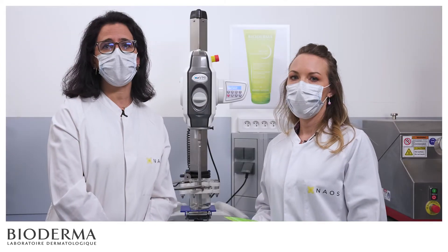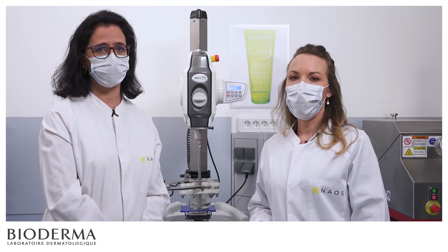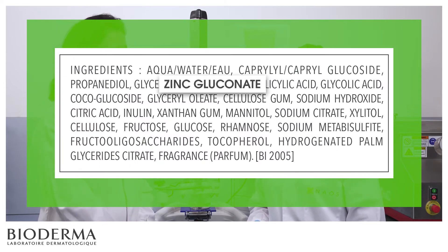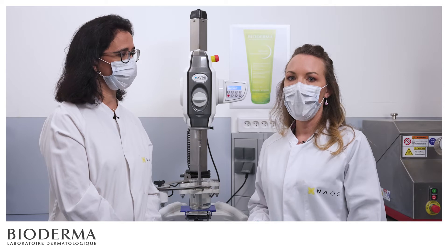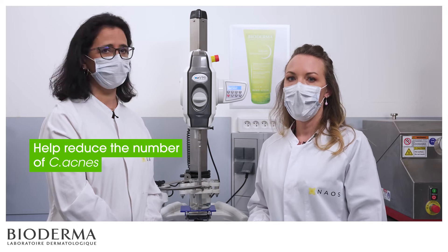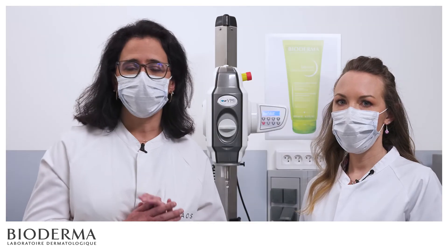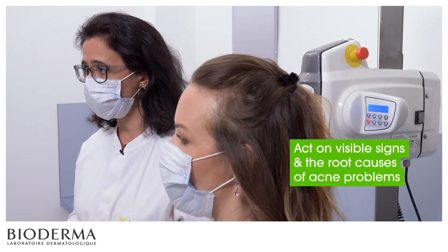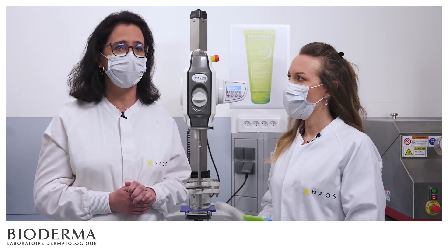Sebium Gel Moussant Active also has a deep-down cleansing and purifying action. In addition to salicylic acid and glycolic acid, we added zinc gluconate, an active ingredient that helps the skin regulate sebum production. It should also be pointed out that both salicylic acid and zinc gluconate have antibacterial properties, which means they help reduce the number of C-acnes — the bacteria partly responsible for the onset of imperfections. As a Naos brand, we are committed to developing skincare products that act not only on visible signs and imperfections, but on the root causes of acne problems: hyperseborrhea and bacterial proliferation.